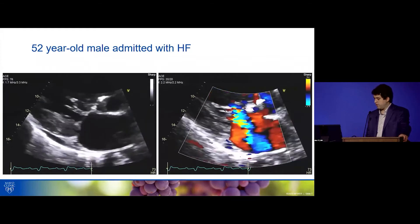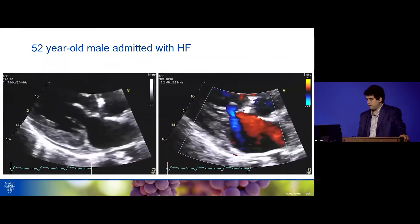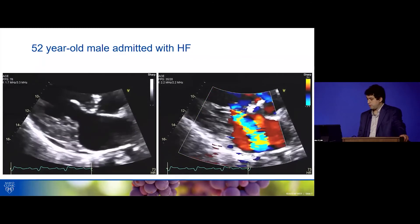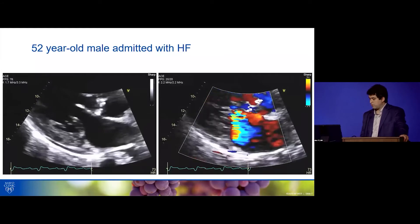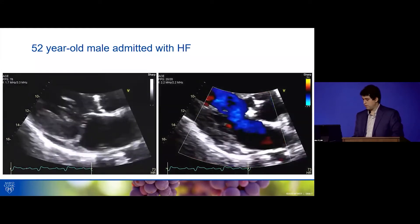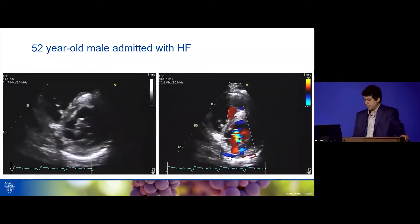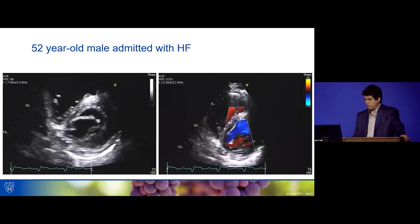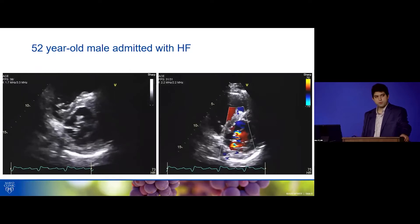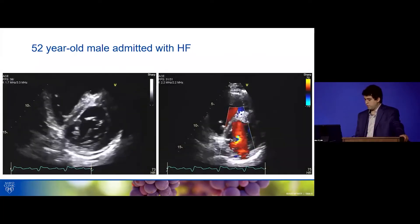We're going to zoom into the mitral valve because of that systolic murmur. You can see that the mitral valve is thickened, and there's a jet of MR that is posteriorly directed. If you focus on the origin of that jet, it's a little bit unusual. On the short axis view, the mitral valve has an unusual appearance, and with color Doppler, that posteriorly directed jet also originates from a funny spot.